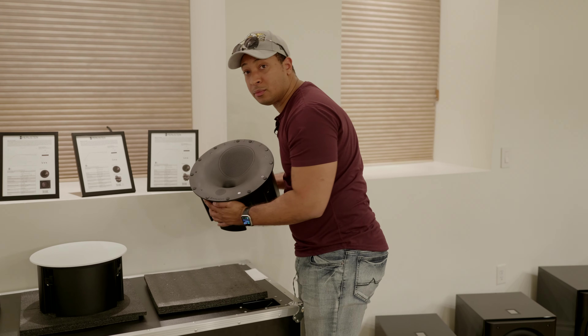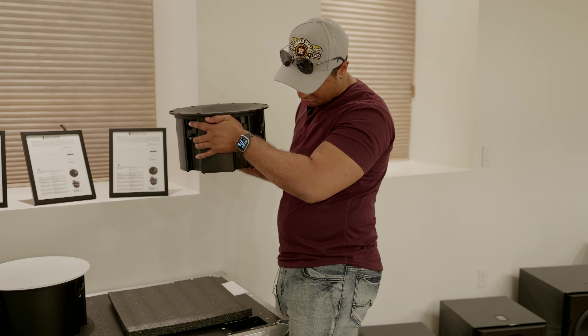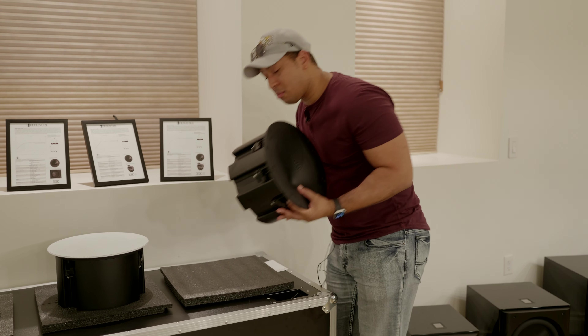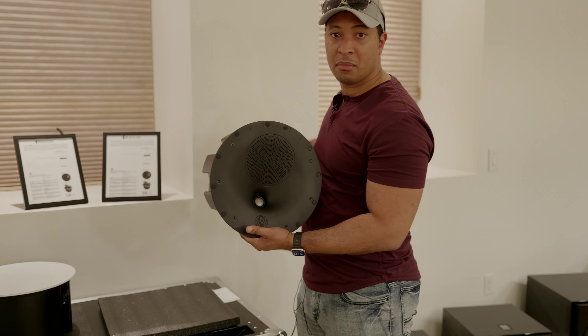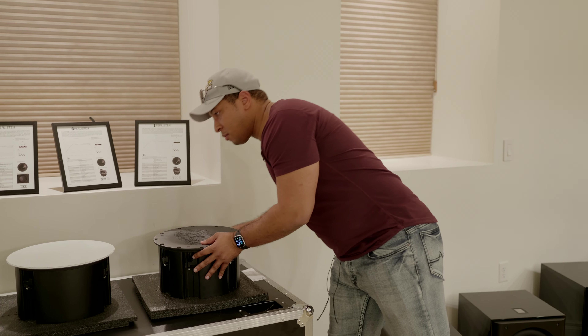Here's me picking up their new in-ceiling speakers, the S3 IC — man, that thing is heavy. Just look at the girth on that thing, it's huge. This is not your typical in-ceiling speaker. There's the back of it. I like the look of it, man. I know a lot of people have been asking when is Perlisten going to come out with their in-ceiling speakers — well, there it is, guys.